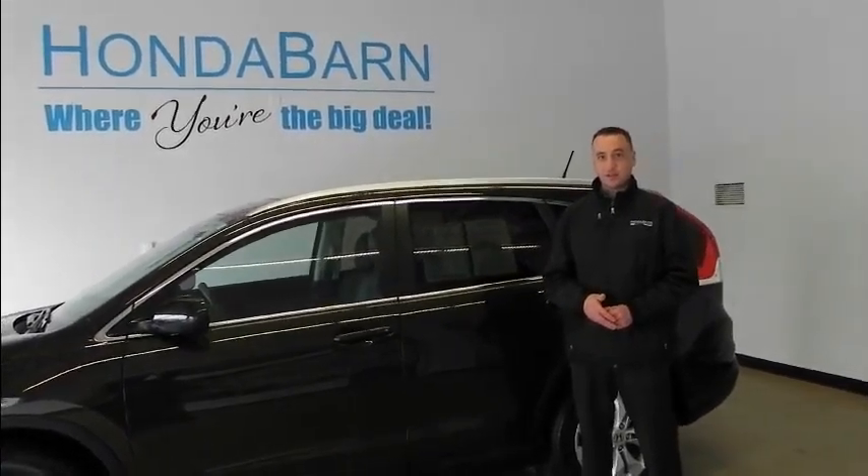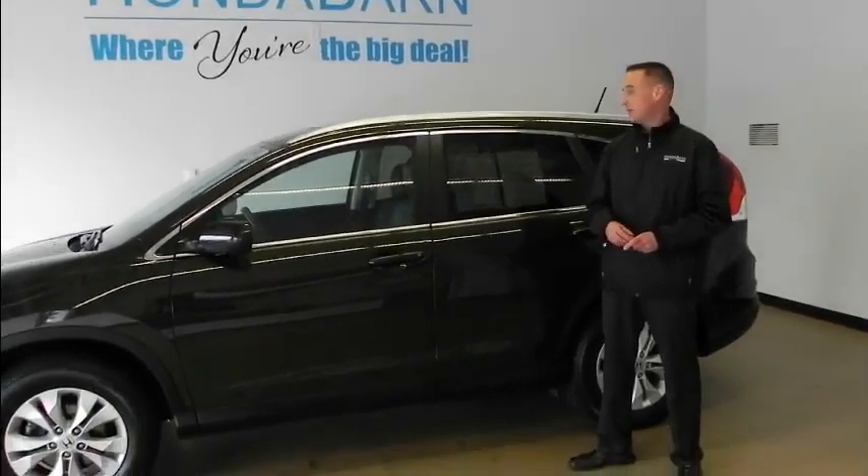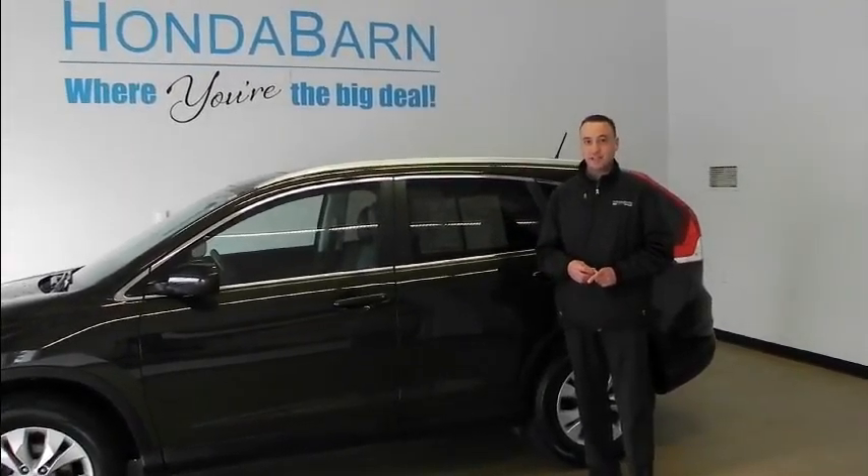Hi, I'm Michael with Honda, and I'm here to show you the newest addition to our certified pre-owned lineup: the 2014 CR-V all-wheel drive EXL.